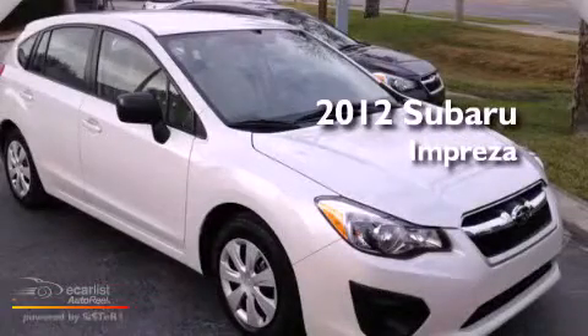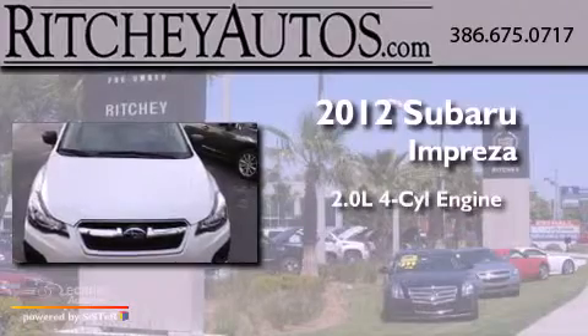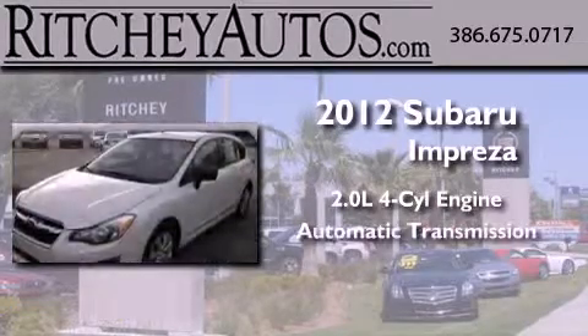This is a brand new 2012 Subaru Impreza. It features a 2.0-liter four-cylinder engine and an automatic transmission.